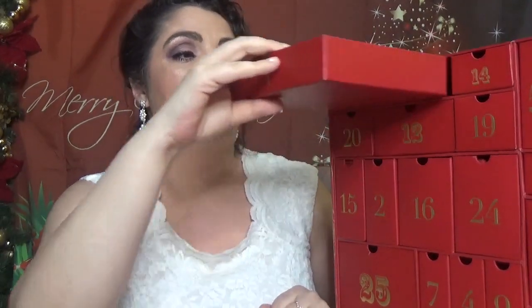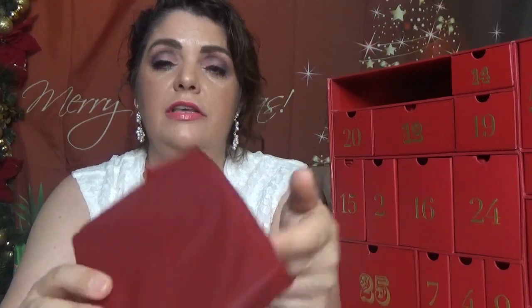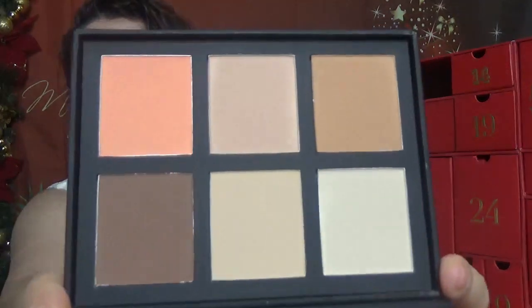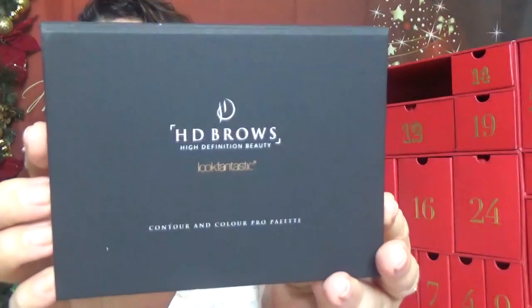Day one is a big drawer wrapped in red paper. We have a palette in here — it's HD Brows high definition beauty Look Fantastic contour and color pro palette. It comes with a mirror. Last year we got a brow palette from them; this year it's a contour palette with six shades. It's a full-size product.